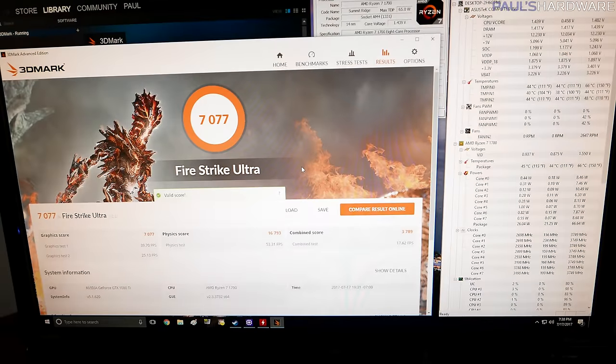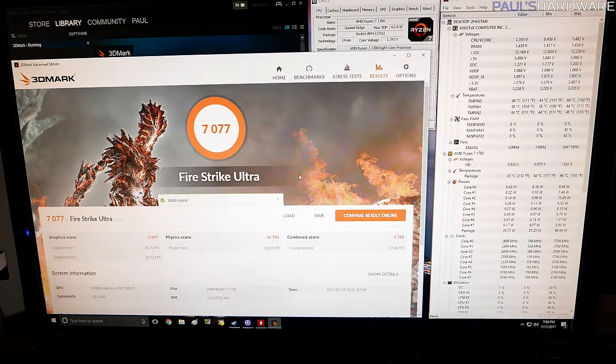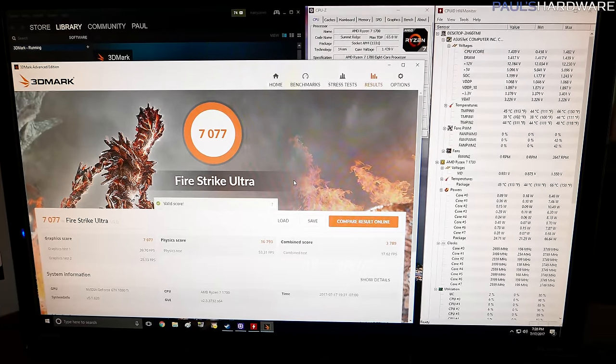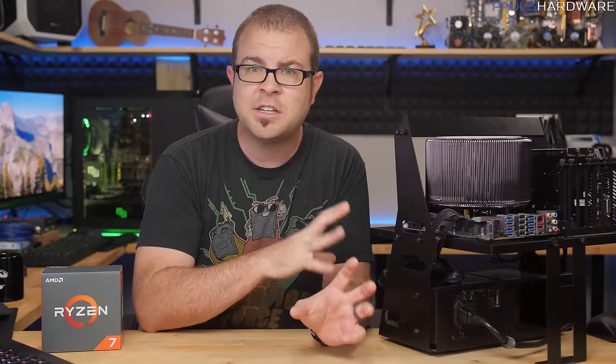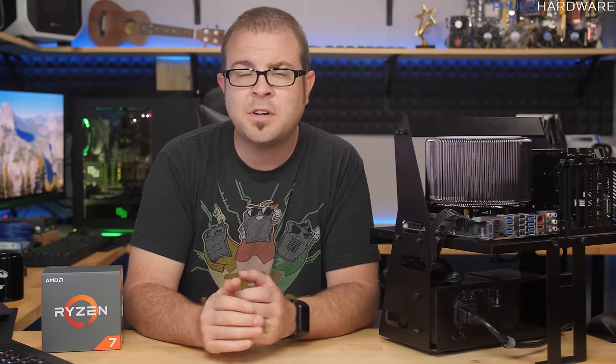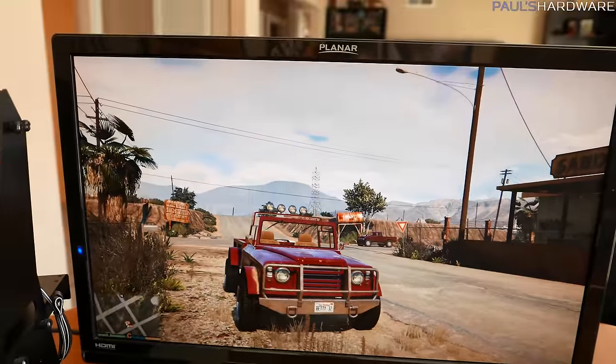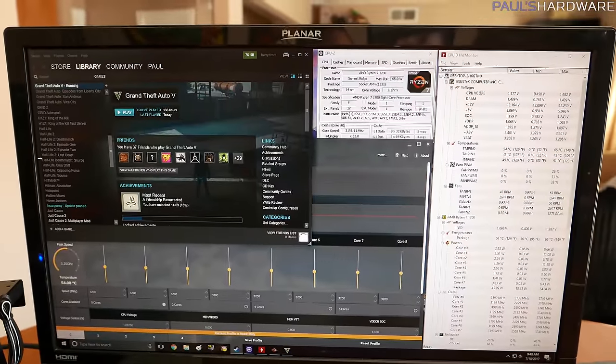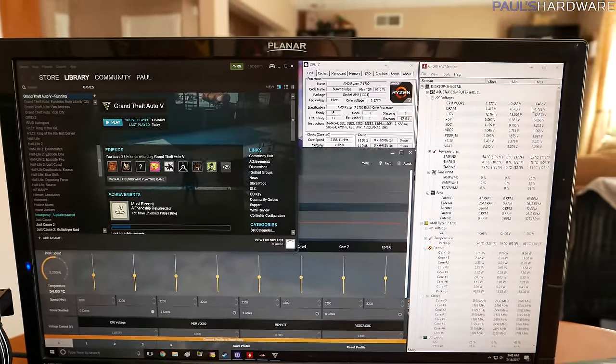Then 3DMark Firestrike, to test a variety of different configurations — it has a CPU-centric physics test as well as gaming tests. The scores for that test shouldn't change between runs, but I took the max temperature reading during it. And then GTA 5 — standard gameplay for 15 minutes to simulate playing a game on this system and see how hot it would get. So let's jump right into the testing.